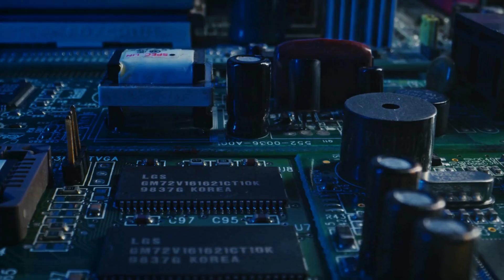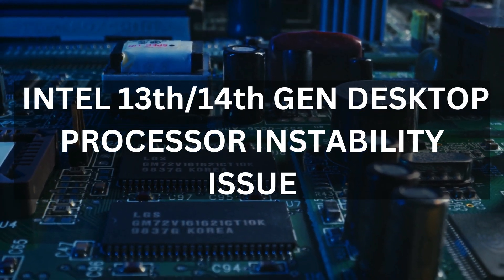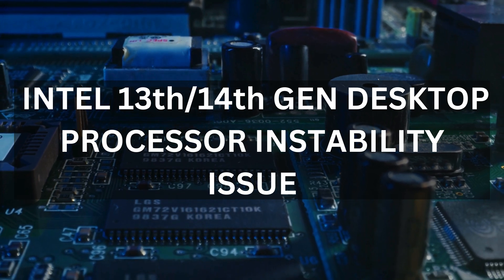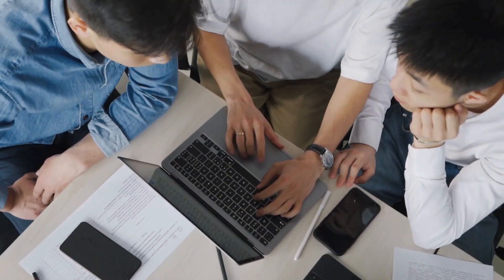Hello everyone, welcome to Geekermack. Today we have got some critical updates from Intel regarding their 13th and 14th generation desktop processors. If you are experiencing instability issues with your processor, this video is for you. Recently, Intel conducted an extensive analysis on the 13th and 14th generation desktop processors that were returned due to instability issues.